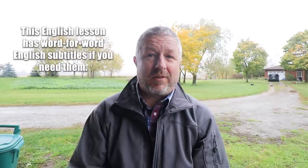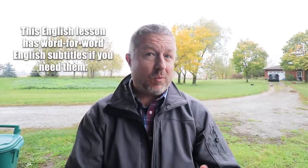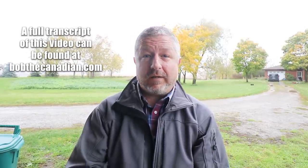Hi, Bob the Canadian here. Welcome to part three of what I am calling the why series for English learners. In part one, I talked about why reading was important when you're learning English. In part two, I talked about why listening is a good thing to do. This is part three and it's called 'why write.' I'll talk about why writing practice is important, some cool things you can do, and ways you can practice your writing.